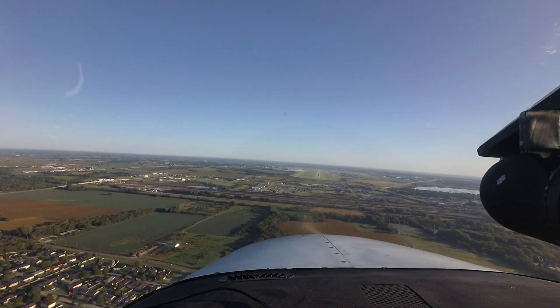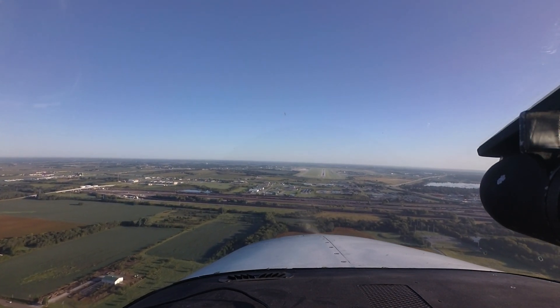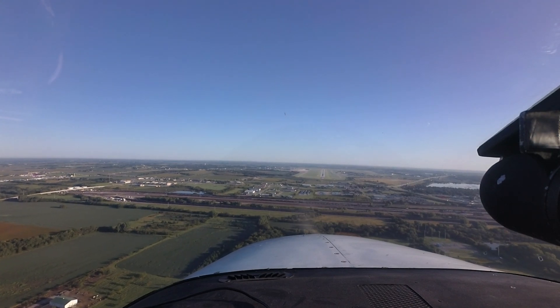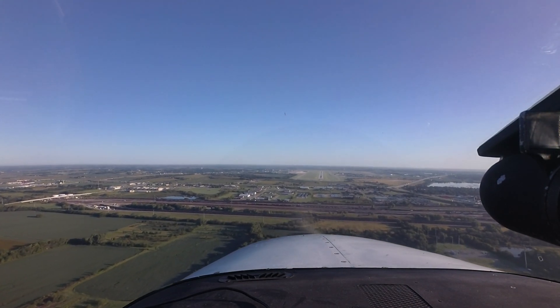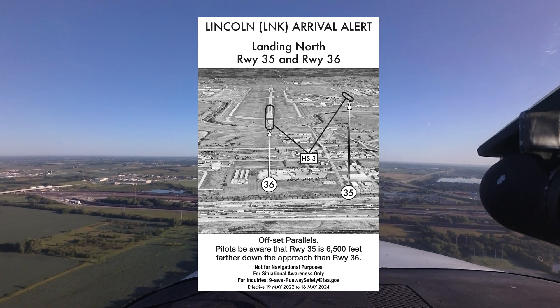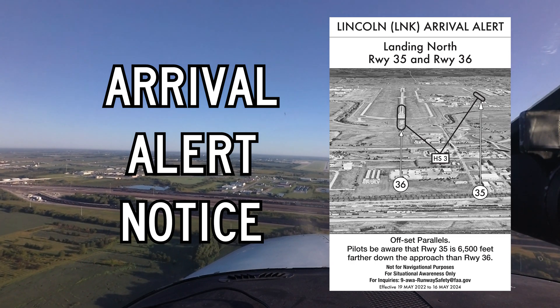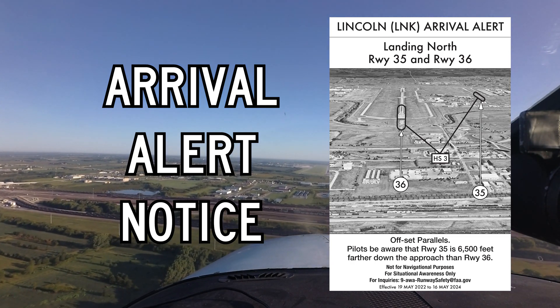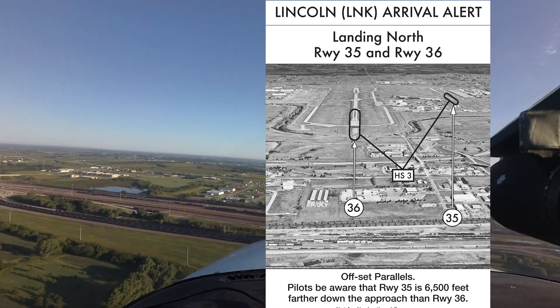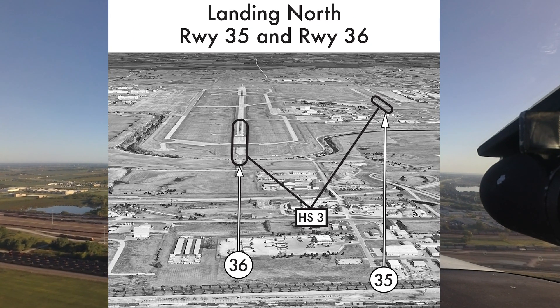To enhance situational awareness of areas where runway confusion may lead to a wrong surface event — where a pilot may approach or land on the incorrect runway, taxiway, or a wrong airport — the FAA is releasing Arrival Alert Notices at several airports with a history of misalignments. Arrival Alert Notices, a tool for pre-flight planning, provide a graphic visually depicting the approach to a particular airport with a history of misalignment risk.